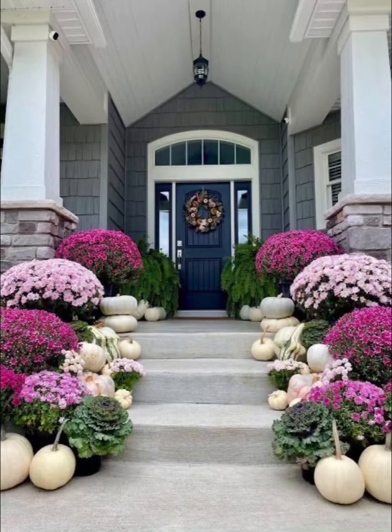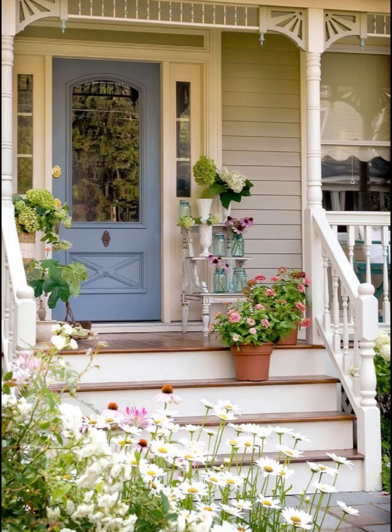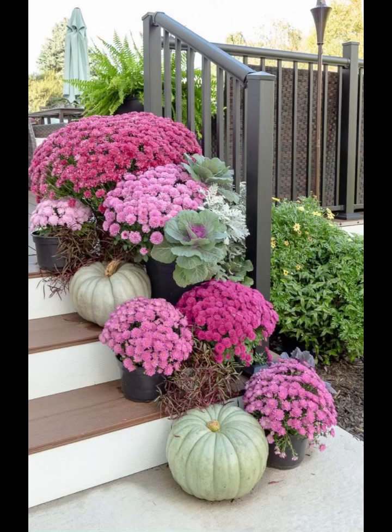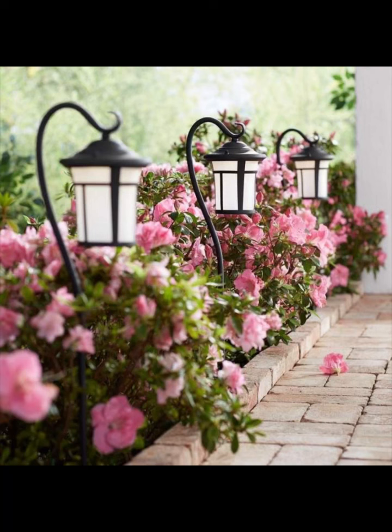Welcome to Home Paradise, your ultimate destination for all things floral and front porch decor. In today's enchanting four-minute video, we are going to take you on a journey through a kaleidoscope of flower ideas that will transform your front porch into a botanical masterpiece. Whether you are a seasoned gardener or a novice looking to spruce up your outdoor space, we'll explore a myriad of stunning blooms from vibrant annuals to perennial classics, offering a burst of color and fragrance that will make your home's entrance a true paradise.